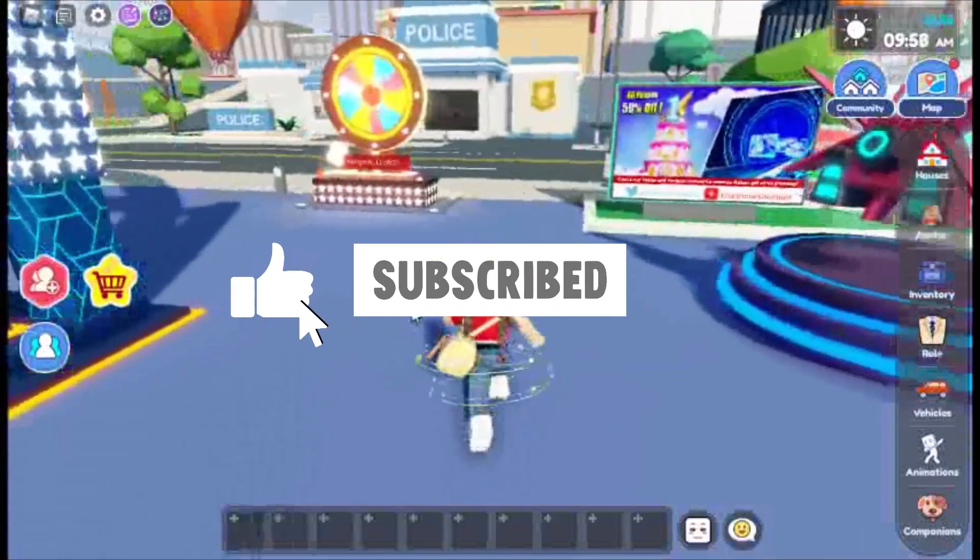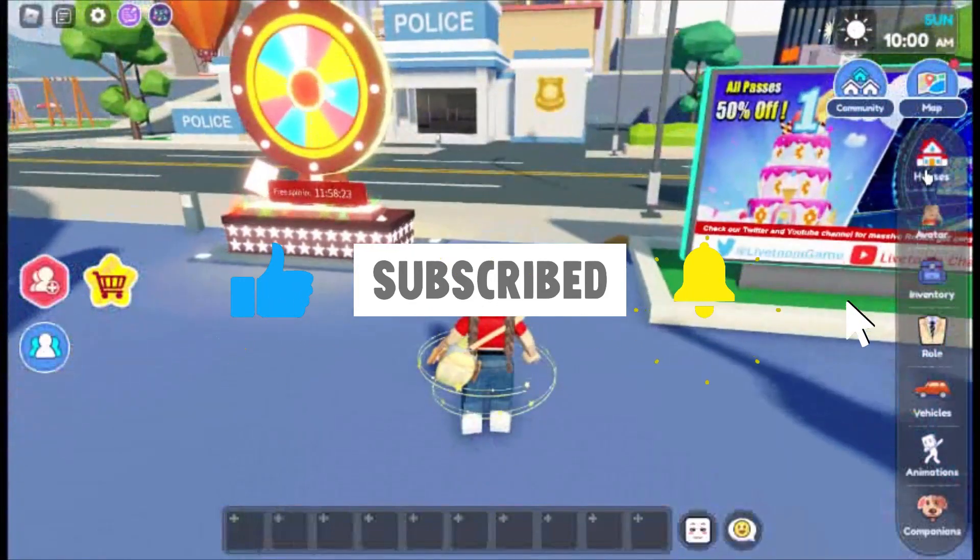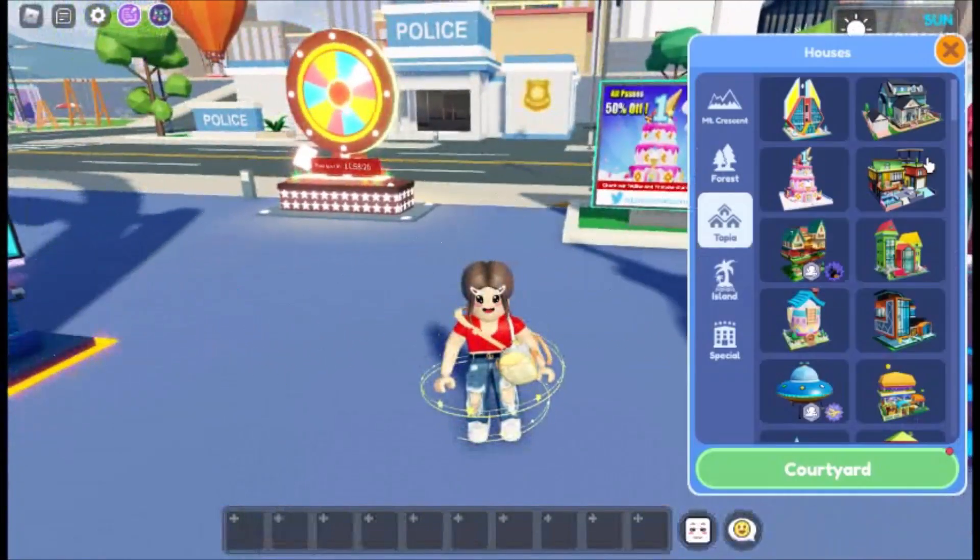Before I get started, don't forget to like, share, and subscribe, as well as hit the notification bell so you never miss any of our videos.